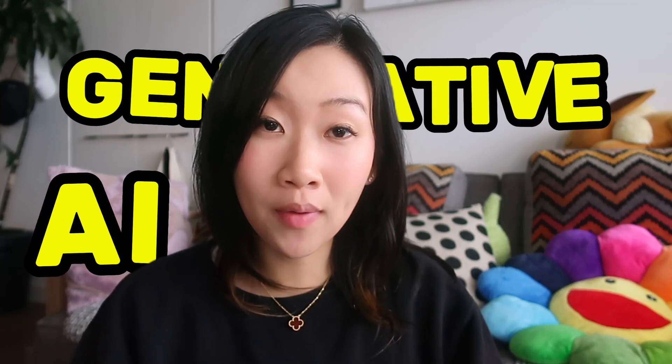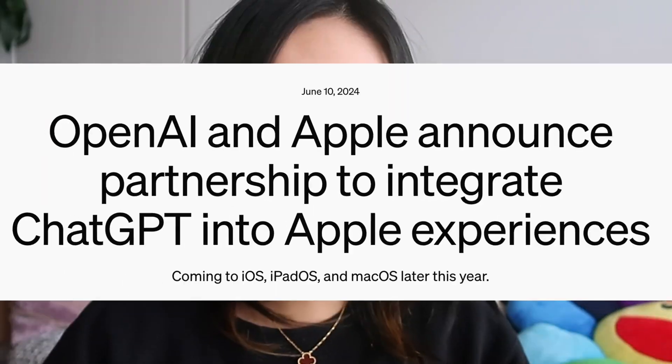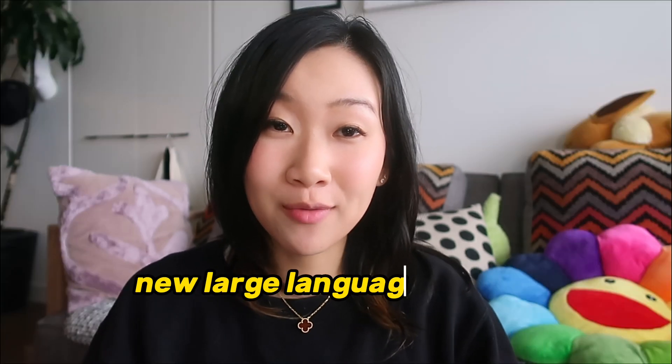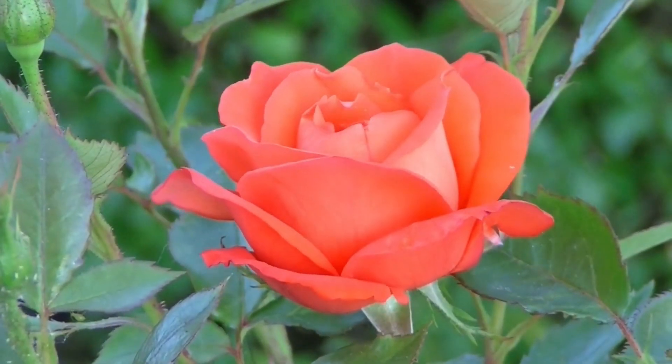Generative AI has come such a long way in the past two years and it is here to stay. Apple has just released a partnership with OpenAI and you've probably all heard of Claude, Llama 3, Gemini, with new large language models being developed as we speak. So many businesses are also building AI into their products and taking advantage of this amazing technology to help them grow and stay relevant.